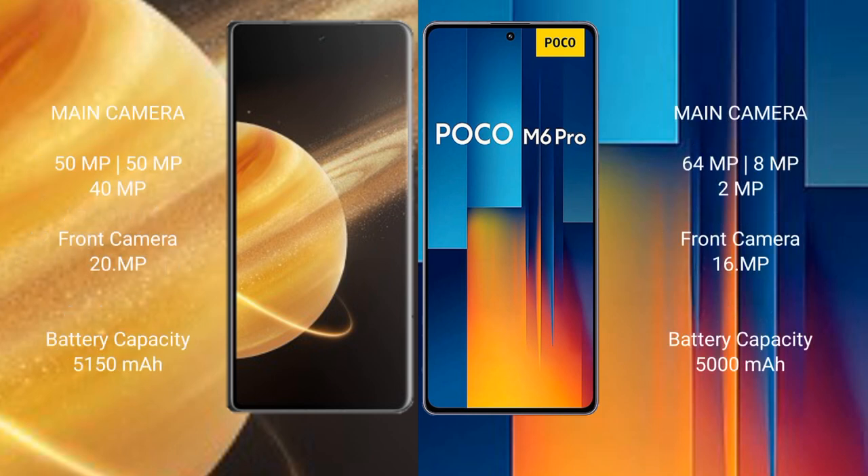Honor Magic V3 features a triple rear camera setup: 50MP + 50MP + 40MP, with a 20MP front camera. Xiaomi Poco M6 Pro features a triple rear camera setup: 64MP + 8MP + 2MP, with a 16MP front camera.